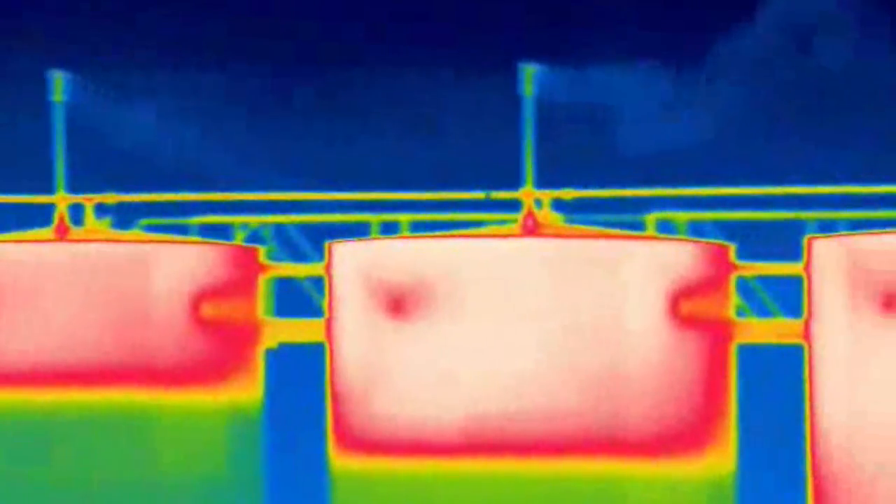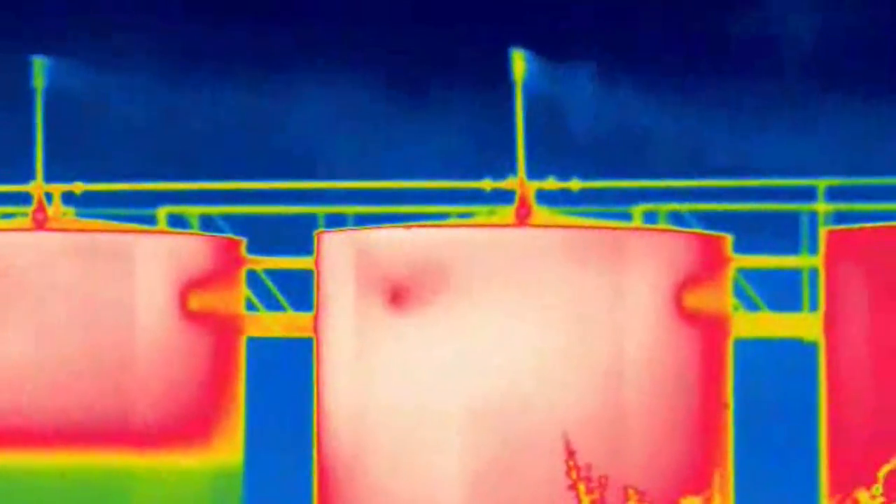What we're seeing here — these are authorized emissions. On our flyovers, we saw no issues with 95% of the tanks that were surveyed.